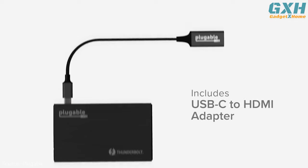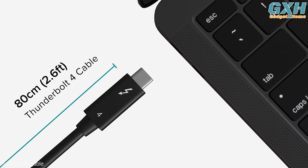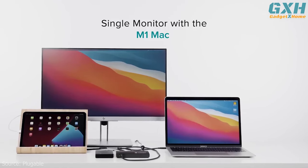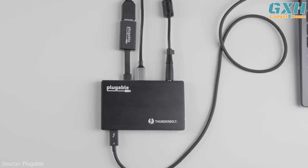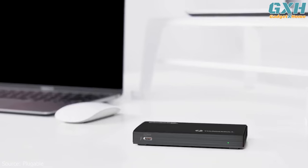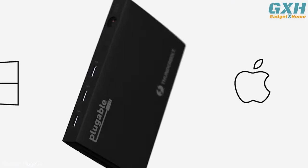An included USB-C to HDMI 2.0 adapter simplifies connecting an additional monitor, and the included 80cm (2.6 feet) Thunderbolt 4 cable gives you more flexibility to set up your desk. All products are backed with a two-year limited parts and labor warranty, as well as Seattle-based email support.